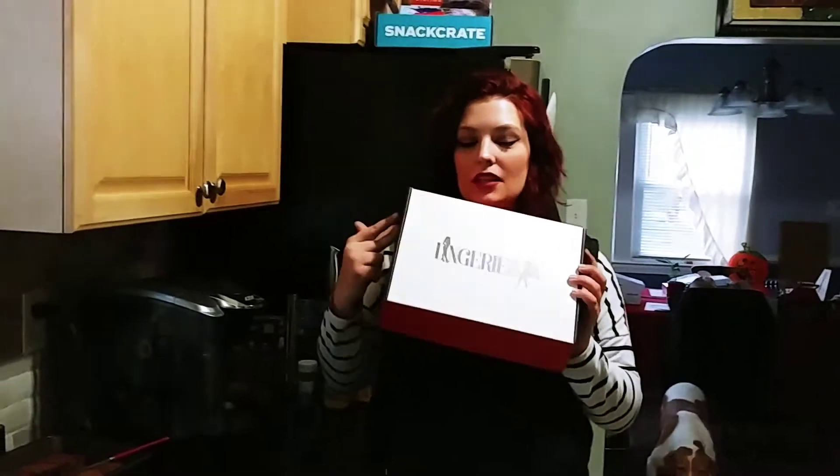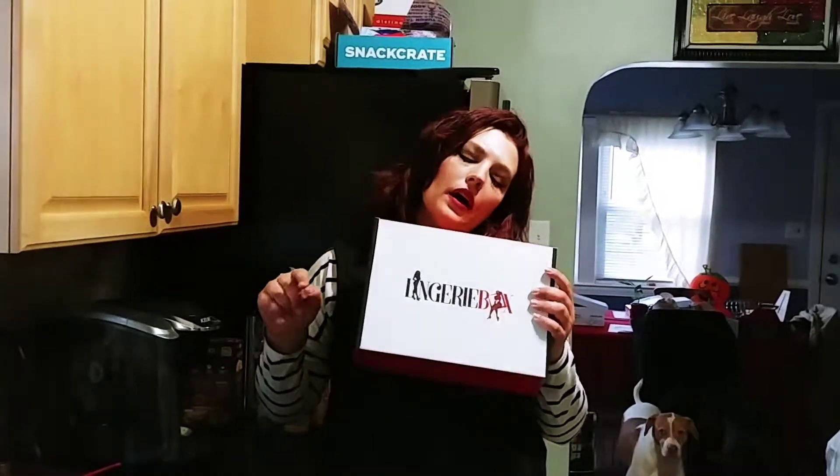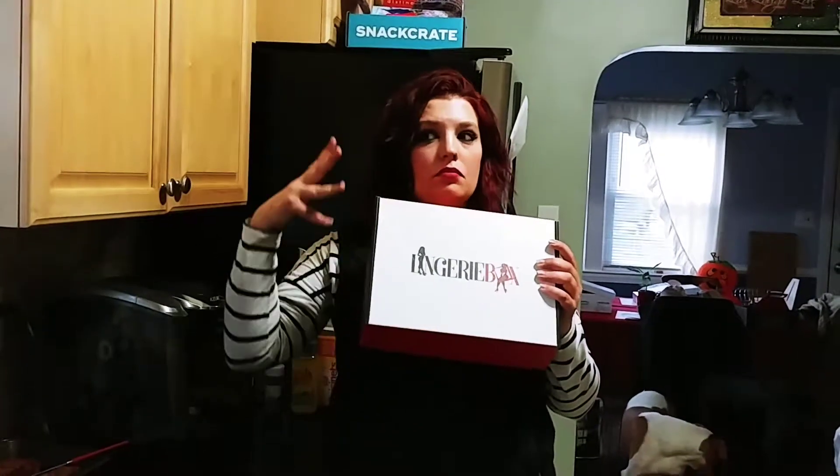Today we are unboxing the Lingerie Box, which is around $55 a month. The first box you can get for half off, and I'll link down below where you can get it along with a coupon. They send you bra and panty sets, sexy sleepwear, and all kinds of different lingerie items.